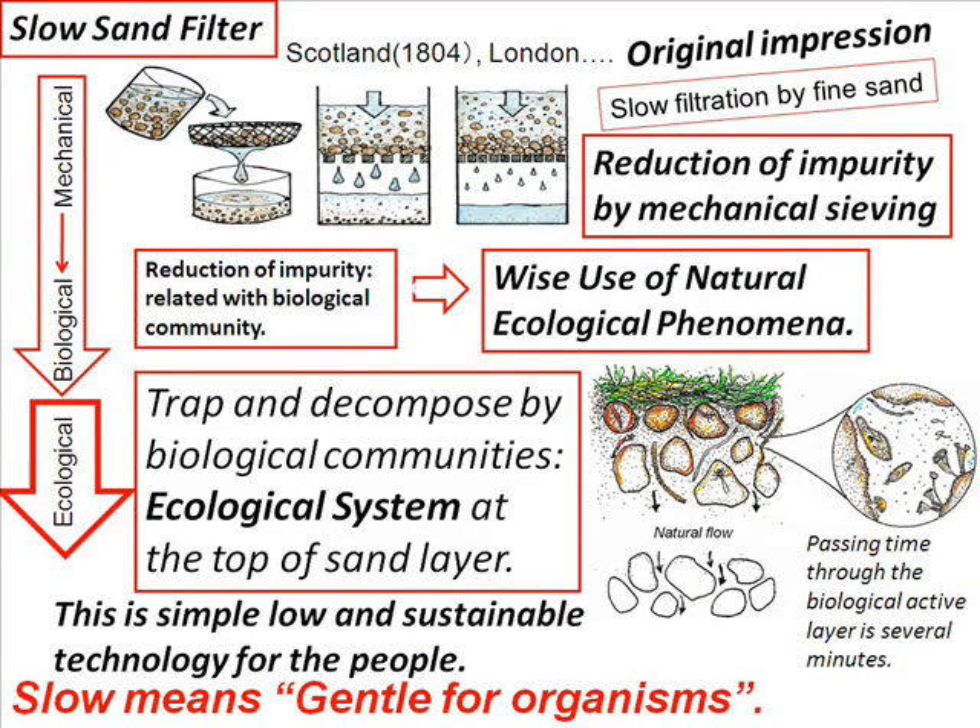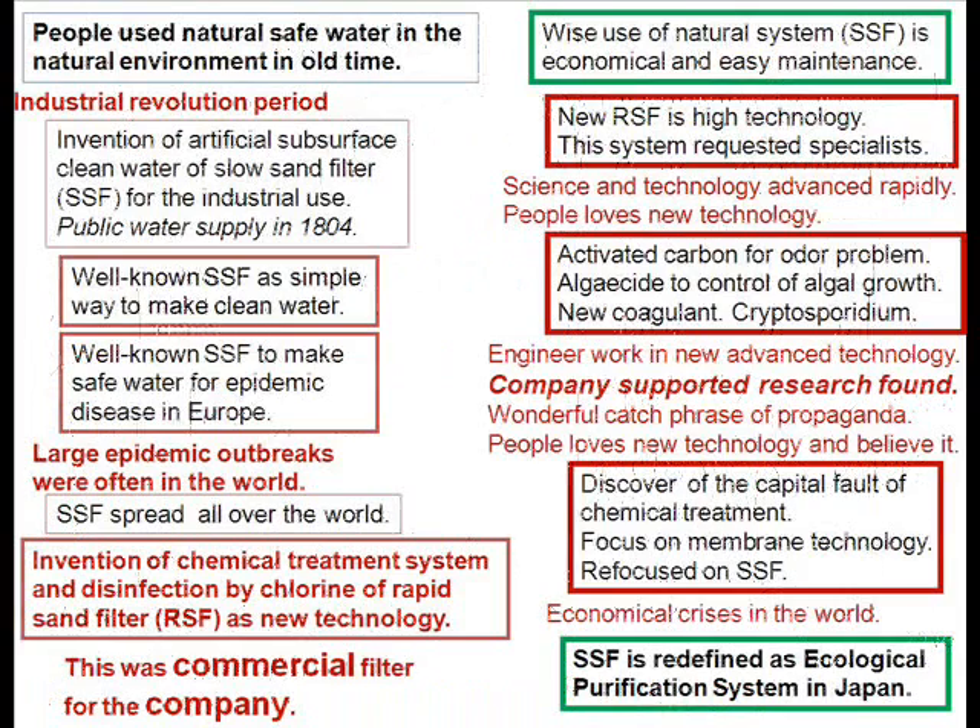They believed purification worked by mechanical sieving. I noticed that 'slow' means gentle for organisms. At first, people used a cheap modification from the natural system. Then came the invention of chemical treatment with the rapid sand filter as a new technology. This became a commercial filter for companies, and engineers work in new advanced technology supported by company research funds.